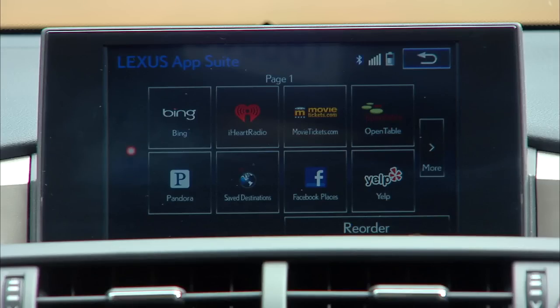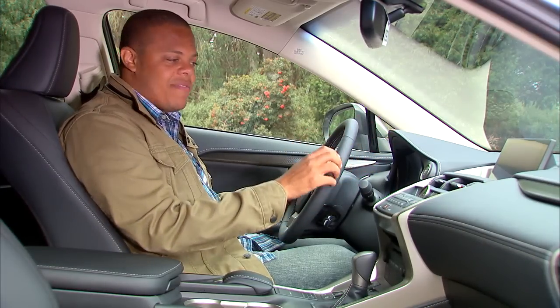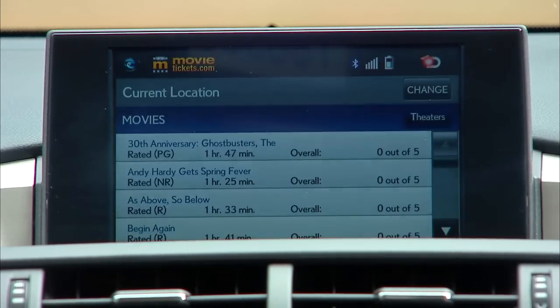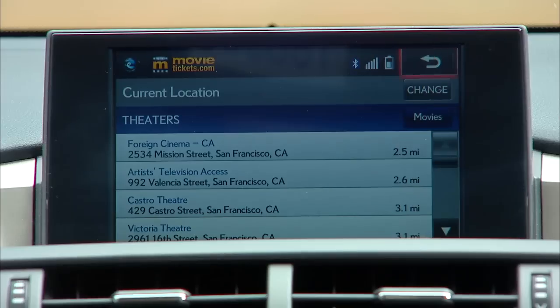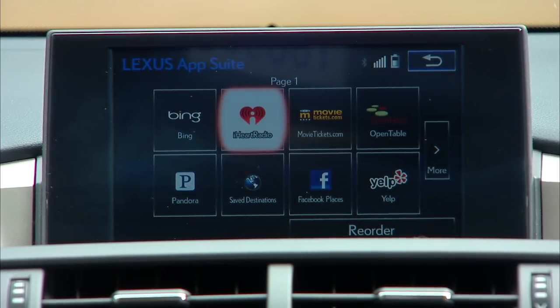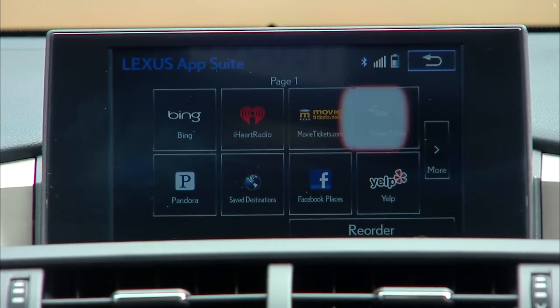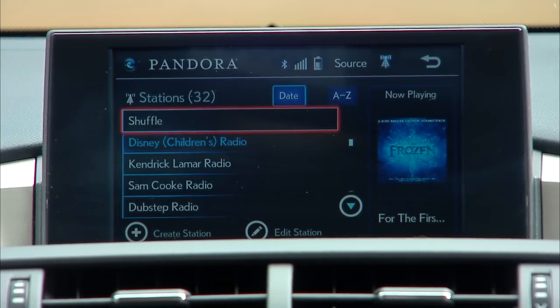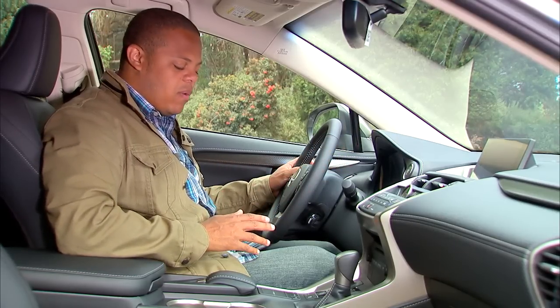Up top, we continued the trend of pushing the main LCD further up the dashboard and more into the driver's line of sight. It doesn't retract, but it's pretty good and very visible even in direct sunlight. We've got Lexus's InForm infotainment system with optional navigation — pretty much the system we've seen on every Lexus vehicle for the last three or four years. Not a lot of surprises here, but we do have apps for Facebook, Pandora, and whatnot.